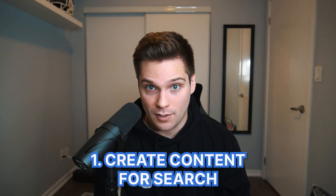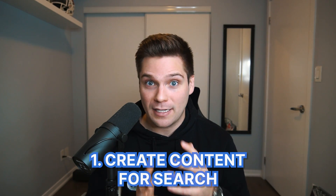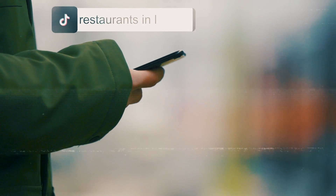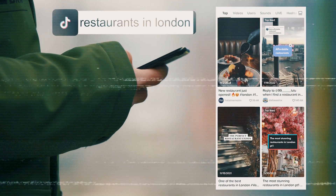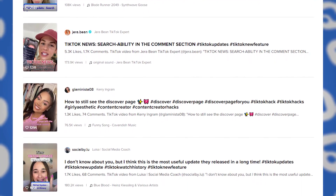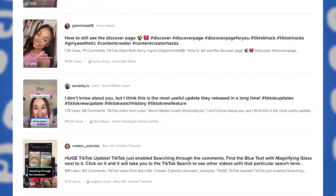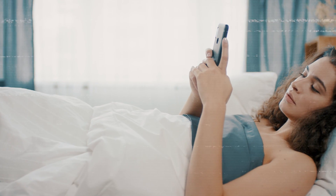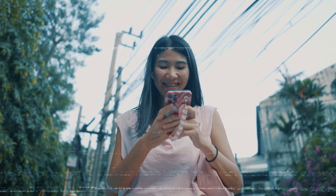First tip is to create content for search. TikTok wants to take over the world and a huge competitor of theirs is actually Google. More and more people are using TikTok as their Google — as a search engine they go to to solve their problems and answer their questions. TikTok is constantly making changes to make it easier and more effective to do that, with a heavier focus on search and search-based content. This is a huge opportunity for you: by making the right video, you know that your ideal person is seeing that content based on what it's about.